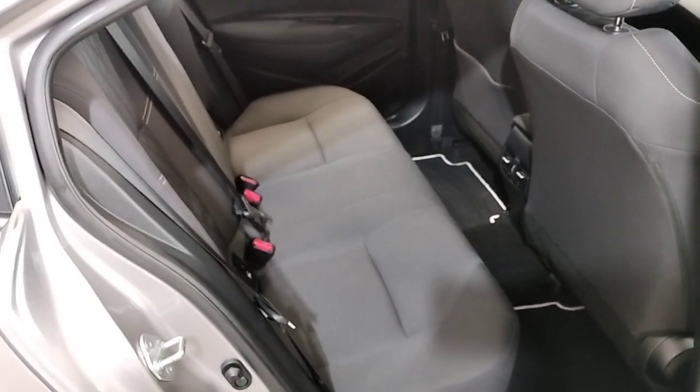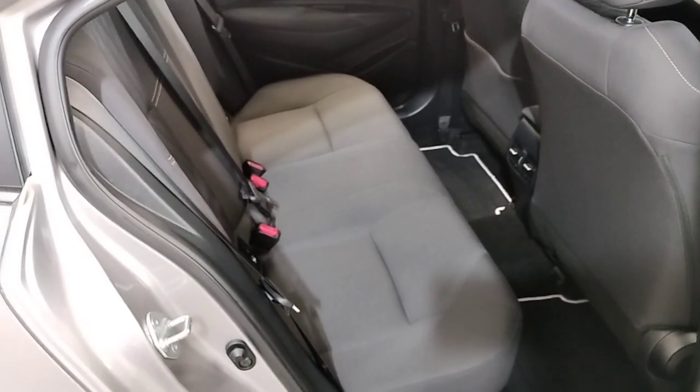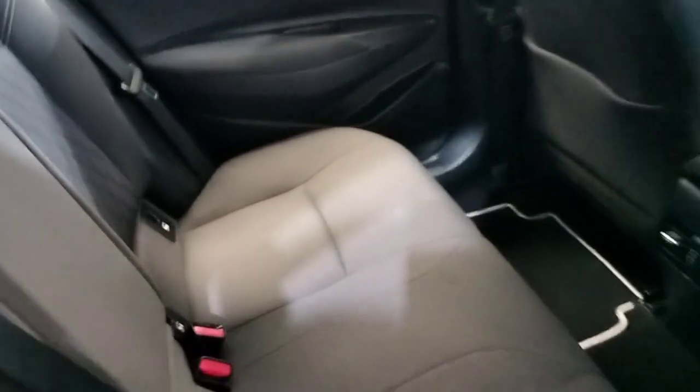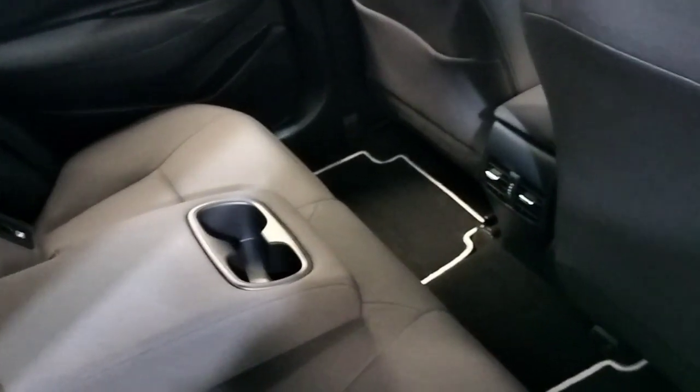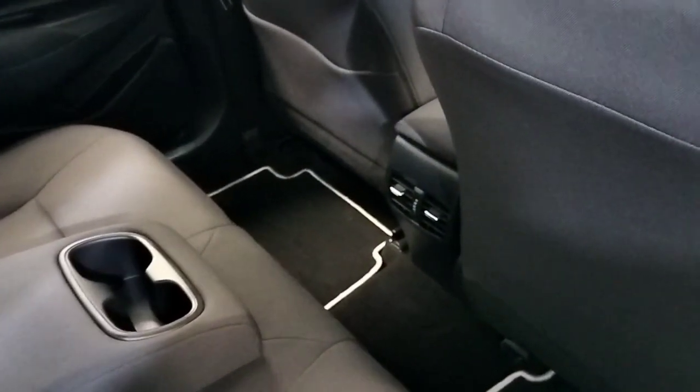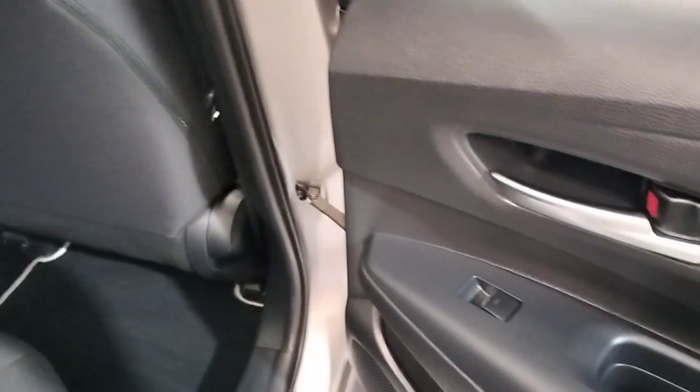Here in the back we have a lower interior with ISOFIX seats, a central armrest, cup holders, ample headroom and legroom in the back of this car, heater vents in the back, and electric windows in the back.